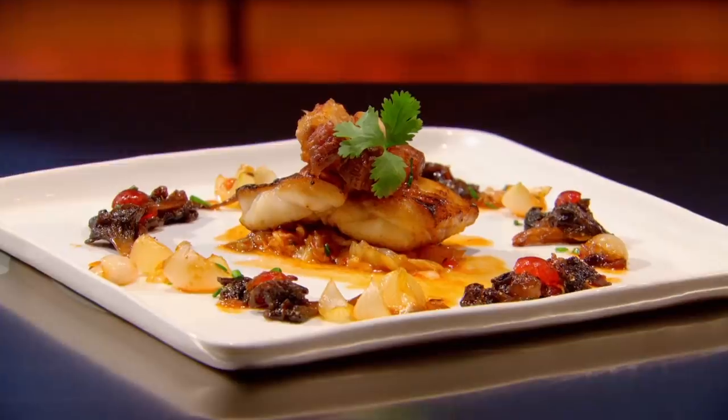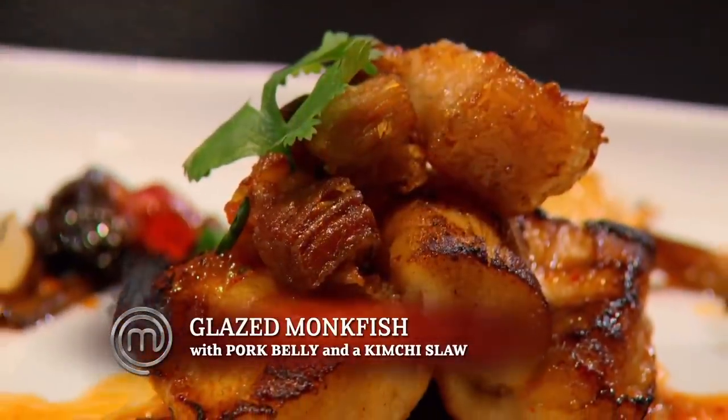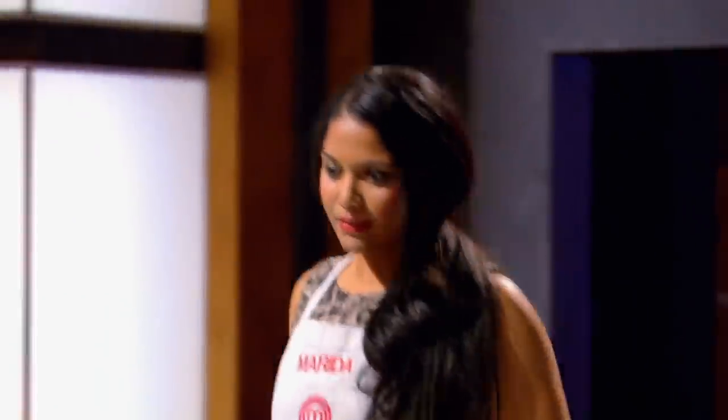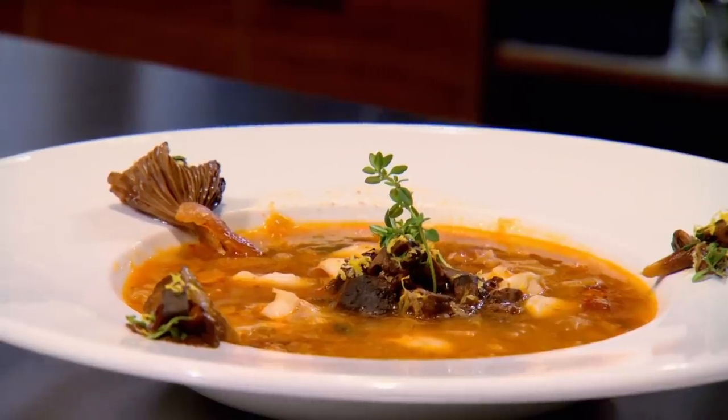The next person we'd like to call forward is no stranger to the top spot. Please step forward — Barilla. I've made a little bit of a glaze for the monkfish, and I have a sweet and spicy kimchi slaw on the bottom. Fish looks quite nice. It's good to see you thinking outside the box, and your repertoire is growing. You continue to impress.